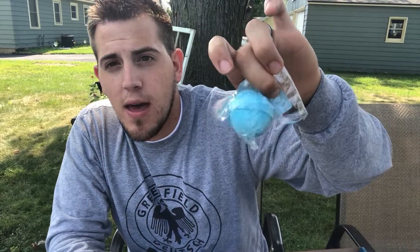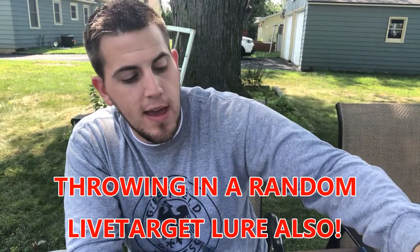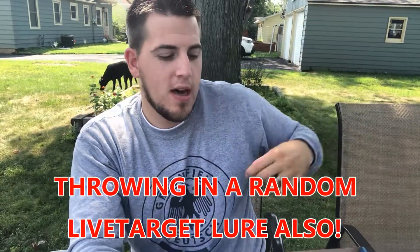Alright, that's it for this box. I'm going to put all the bait prices and descriptions in the description below so you can check that out — maybe pick up some of these baits yourself if you liked them. I liked the leeches, the spinnerbait, and the fish bath bomb the most myself.